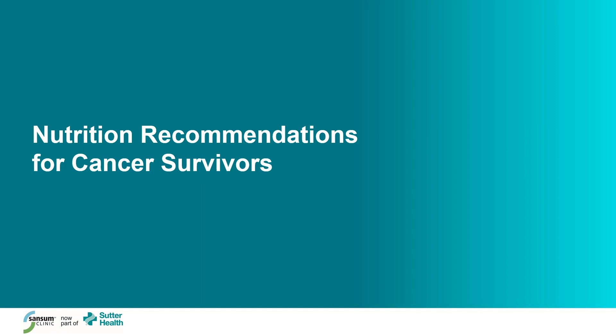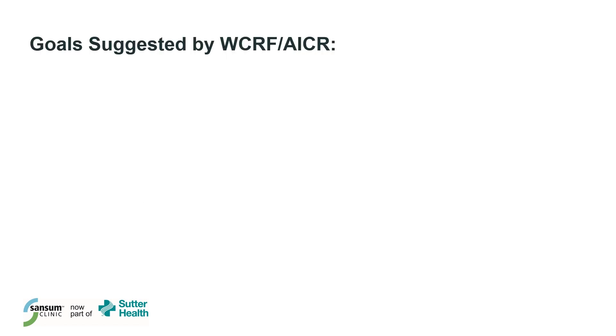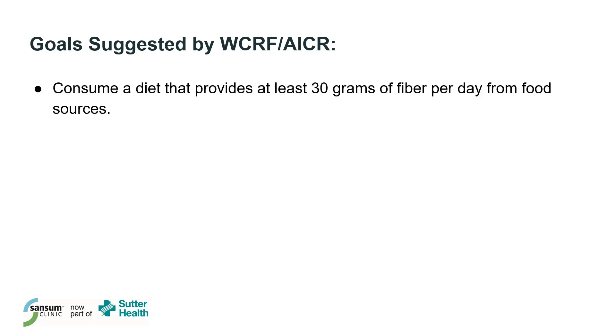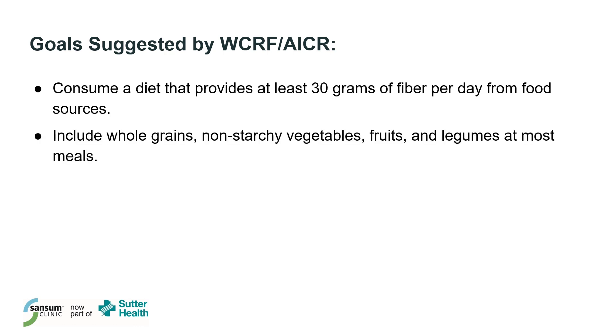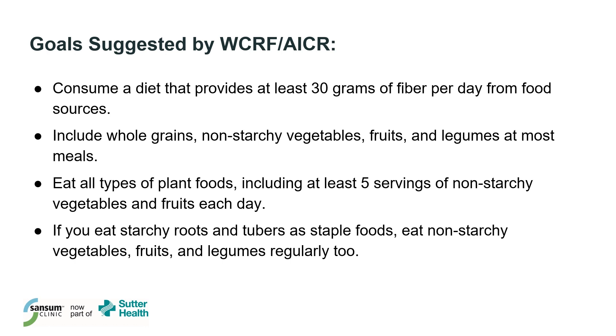Now turning our attention to the nutrition-specific recommendations for cancer survivors. Let's start with: eat a diet rich in whole grains, vegetables, fruits, and beans. The goals are to consume a diet that provides at least 30 grams of fiber per day from food sources, include whole grains, non-starchy vegetables, fruits, and legumes at most meals, and eat at least five servings of non-starchy vegetables and fruits each day. Plant foods are rich in vitamins, minerals, phytochemicals, and fiber that help to protect against cell damage associated with cancer.